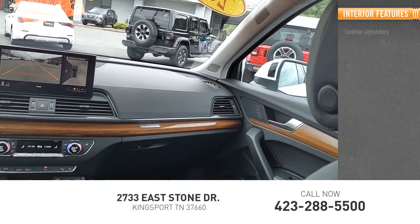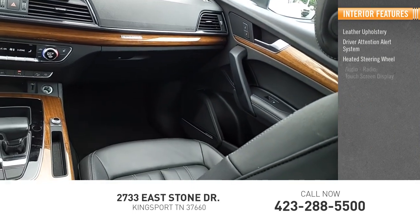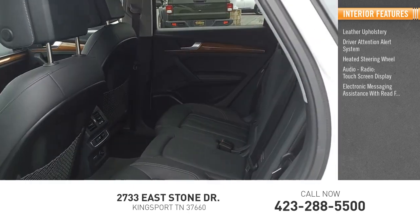Inside you'll find leather upholstery, driver attention alert system, heated steering wheel, audio radio, and touchscreen display.